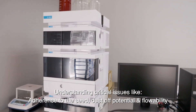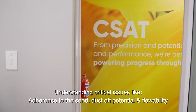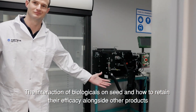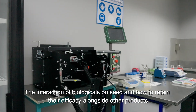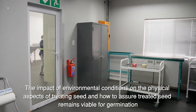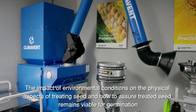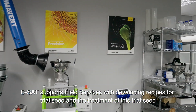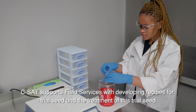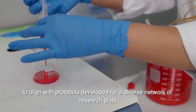Understanding critical issues like adherence to the seed, dust-off potential and flowability, the interaction of biologicals on seed, and how to retain their efficacy alongside other products. The impact of environmental conditions on the physical aspects of treating seed, and how to assure treated seed remains viable for germination. CSAT supports field services with developing recipes for trial seed, and the treatment of this trial seed to align with protocols developed for a diverse network of research plants.